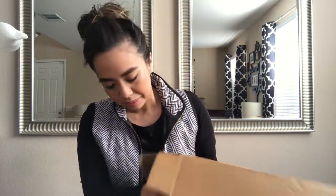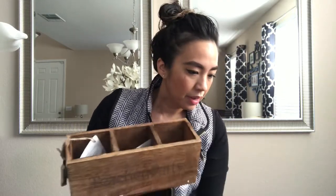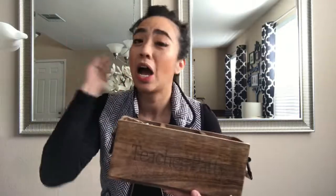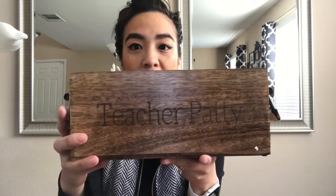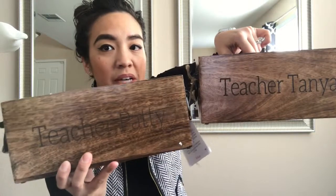Next we have teacher Patty. I did the same as teacher Tanya — she's been a teacher a long time so I figured she'd want hers to be grammatically correct. So hers says 'Teacher Patty' right there, just like teacher Tanya's — this is message typed. As you can see, it's natural mango wood, so you never know exactly what kind of slab you're going to get, which makes it pretty unique.